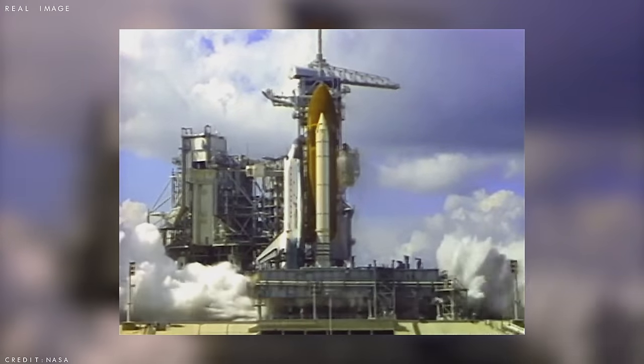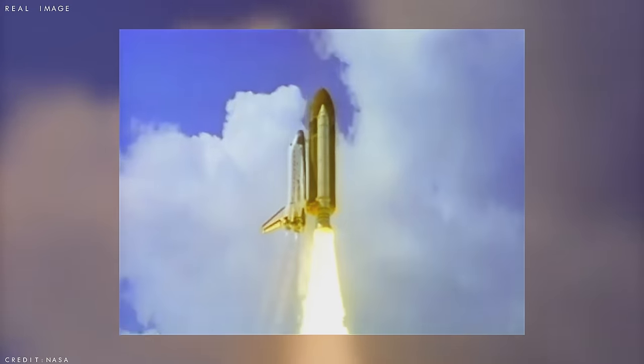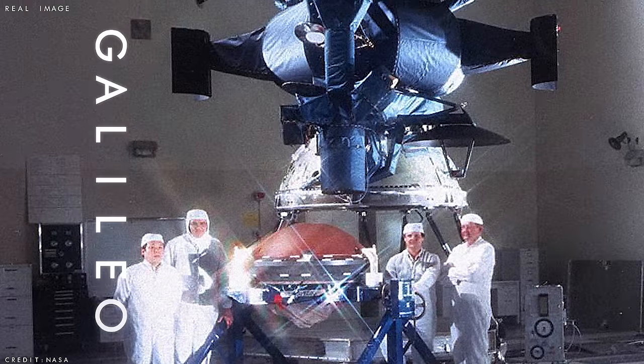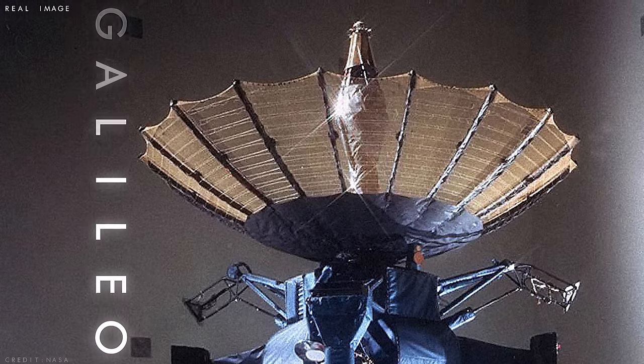Back in October 1989, a NASA spacecraft named after the famous astronomer Galileo launched into space, beginning a 14-year mission that would reveal the solar system's largest planet like never before. The mission involved over 800 people from multiple countries and achieved many firsts, including being the first spacecraft to orbit an outer planet, the first to deploy an entry probe into an outer planet's atmosphere, and the first to closely image an asteroid.